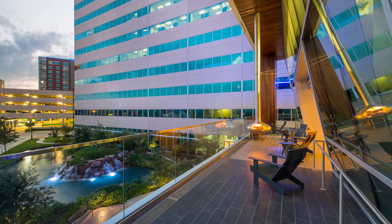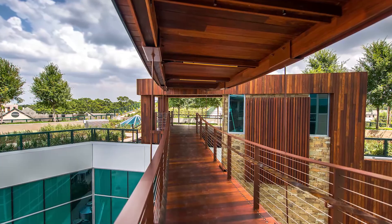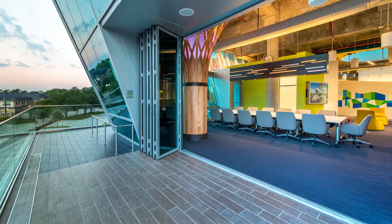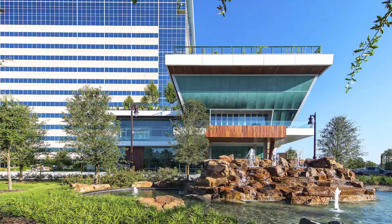The occupants inside have these views out to sky and nature. Folks in there have access to the outdoors — they can walk outside on this deck that wraps the entire facility, and they can go up on the roof deck that's fully planted. So working there I think would be amazing.